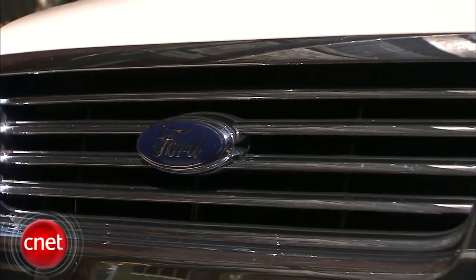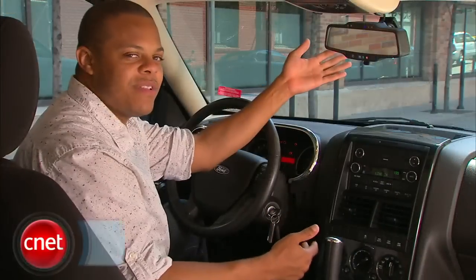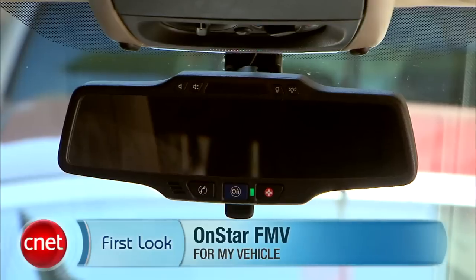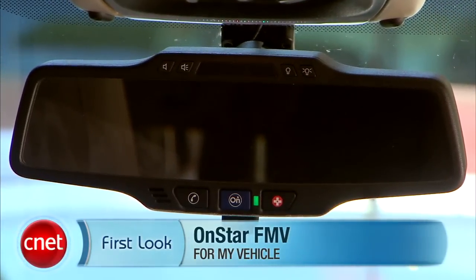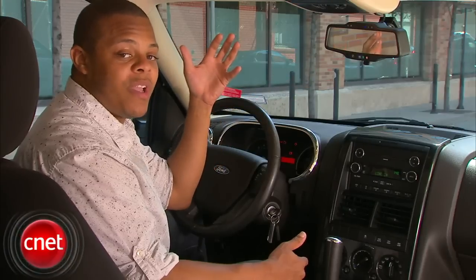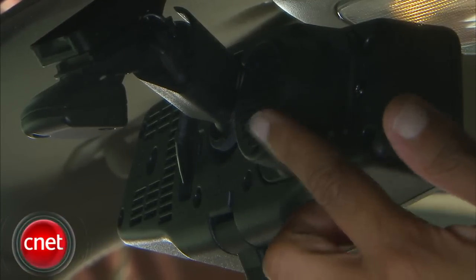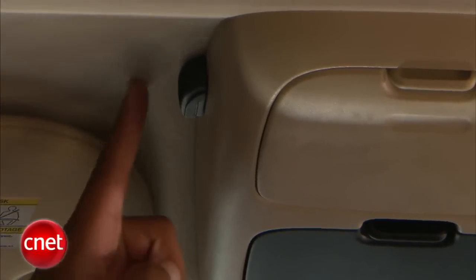Typically, the OnStar service is only available in GM vehicles, but I'm in a Ford Explorer and there's an OnStar mirror. We're taking a look at the OnStar FMV — that stands for For My Vehicle. It's a universal, stand-alone OnStar mirror that you can install in pretty much any vehicle. It's also got an internal speaker built into the back of the unit and an external microphone that you can mount pretty much anywhere in your vehicle.